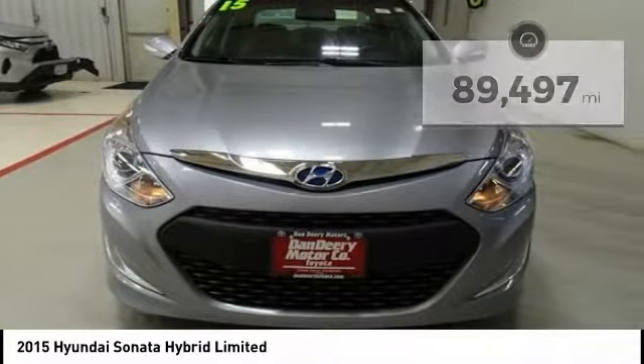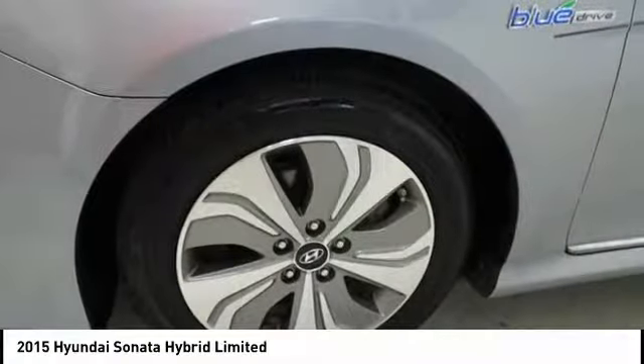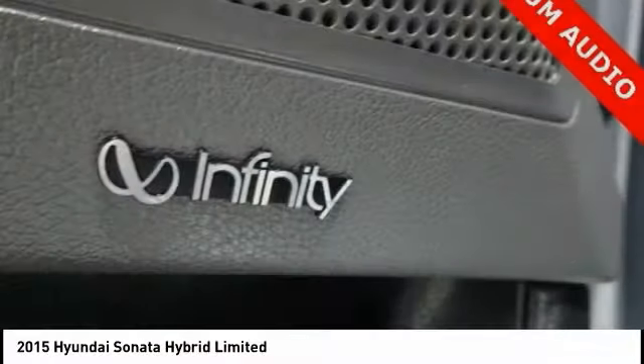Here are some of this vehicle's great options: navigation system, traction control, dual airbags, panoramic sunroof, leather-wrapped steering wheel, air conditioning, power steering, four-wheel disc brakes, center armrest, and trip computer.